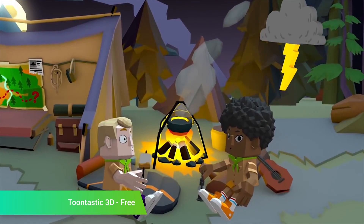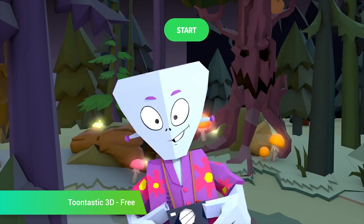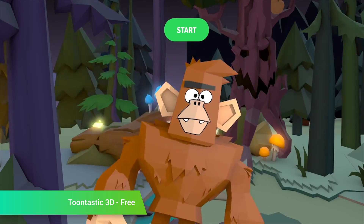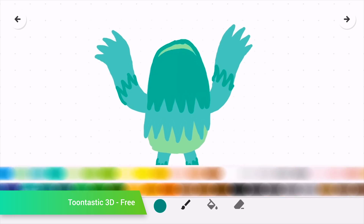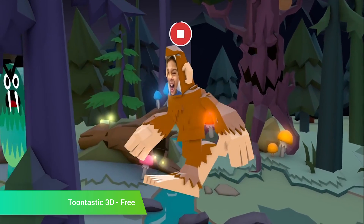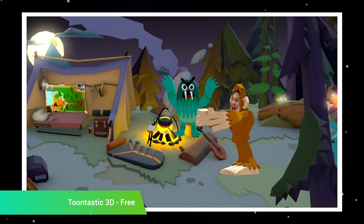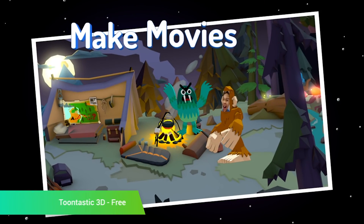Toontastic 3D is a fun little Google application that lets you create animations. It comes with a variety of characters and objects that you can use to get started, or you can make your own if you're interested. Along with creating the animations, you can also narrate them, choose from three story arcs to help you along, and you can export the videos and share them when you're done. It's not a professional level application, but it's still pretty fun to use, and it's also completely free.